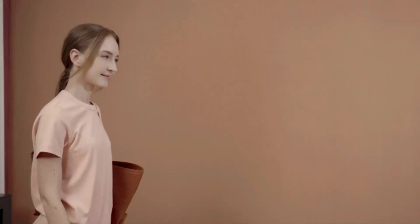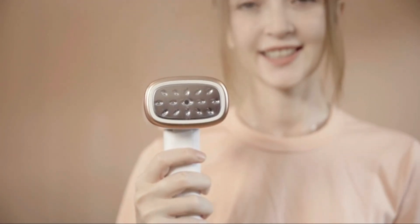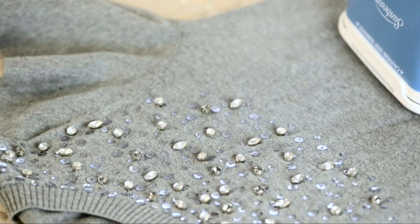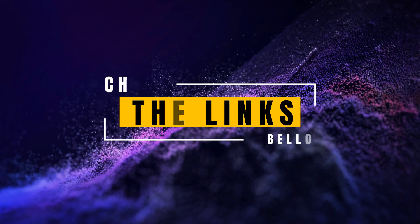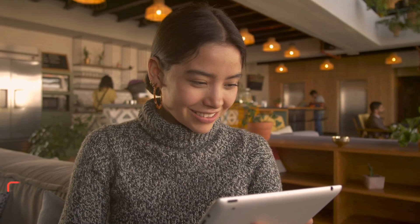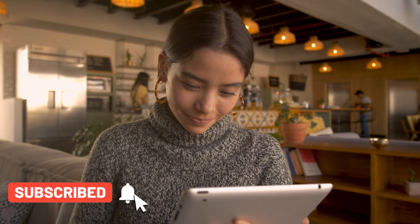And there you have it, the best five handheld steamers in 2024. Each of these steamers offers unique features and benefits to suit a variety of garment care needs, from the powerful performance of the Conair PowerSteam Handheld Steamer to the portability of the Ten Heidoys Mini Travel Handheld Steamer. Whether you're at home or on the go, there's a handheld steamer on this list that's perfect for you. Check the links in the description below for more details and purchasing options. If you found this video helpful, please give it a thumbs up and subscribe to Top Amazon Finds for more insights into the latest and greatest products on the market.